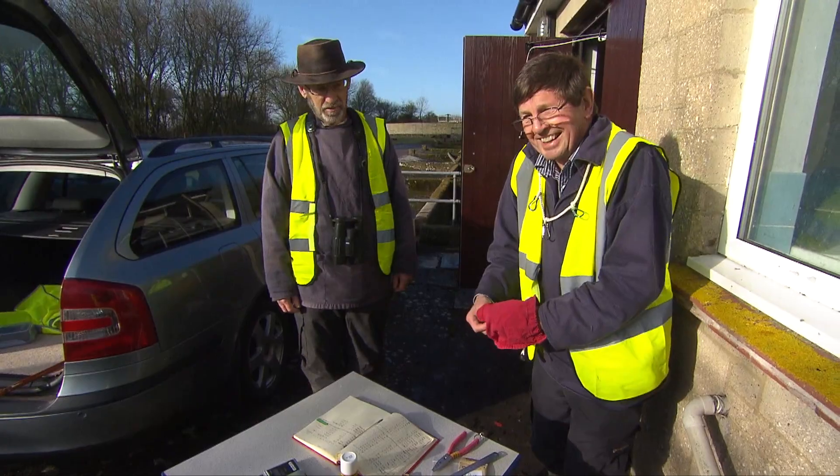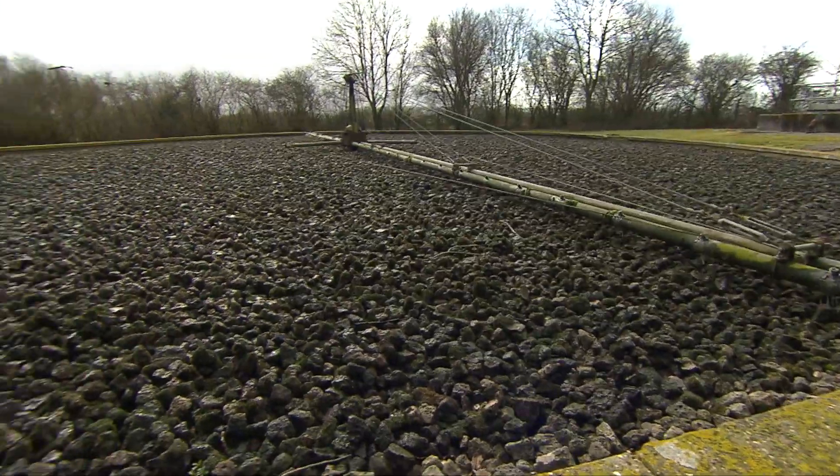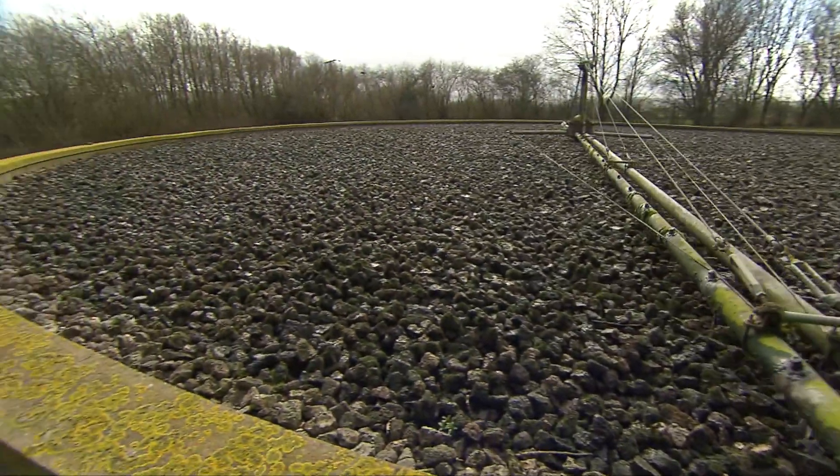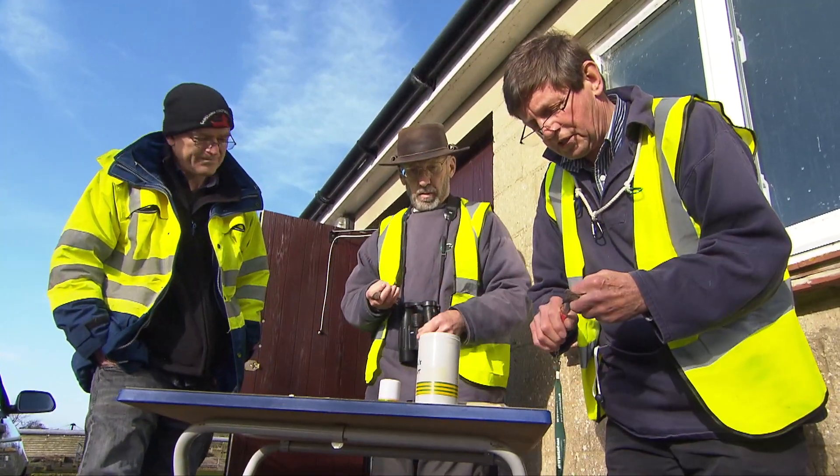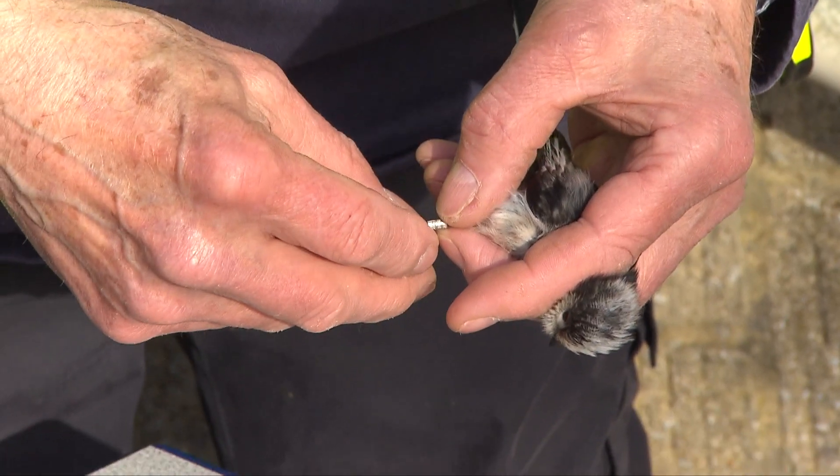Bird ringing is carried out by volunteers not only on Wessex Water sites but on various sites across both Britain and internationally, so it's contributing towards a national and international recording and monitoring process of bird populations.